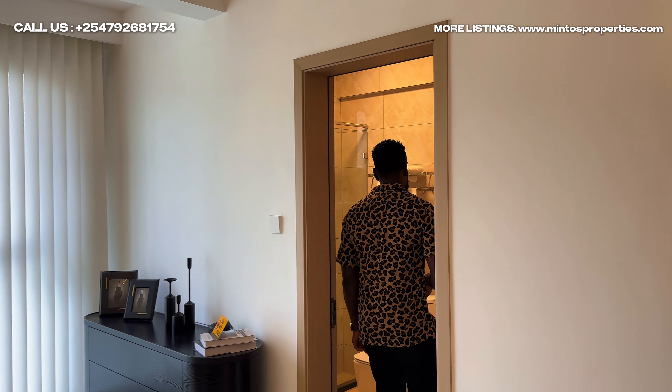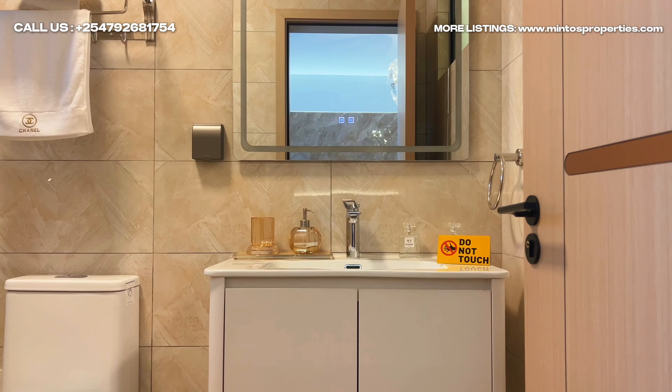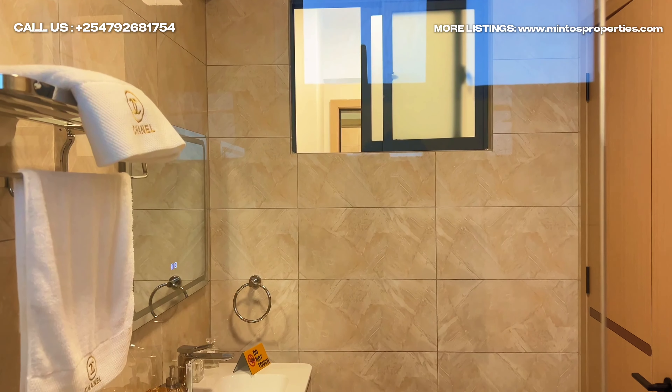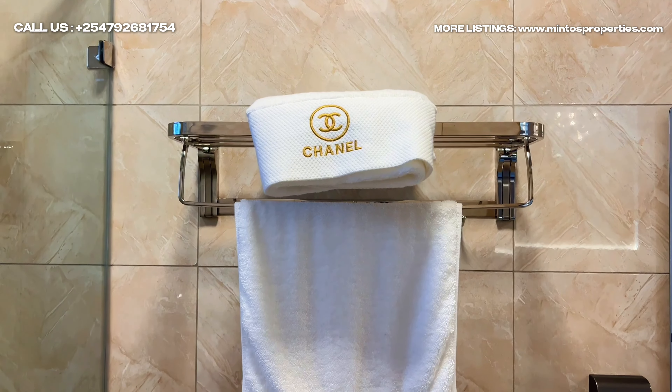On my left here is the laundry area. One good thing about this development, we have provision for hanging lines on the top floor, that's the rooftop. But you can decide to buy your own dryer, or just clean everything and dry it from here.